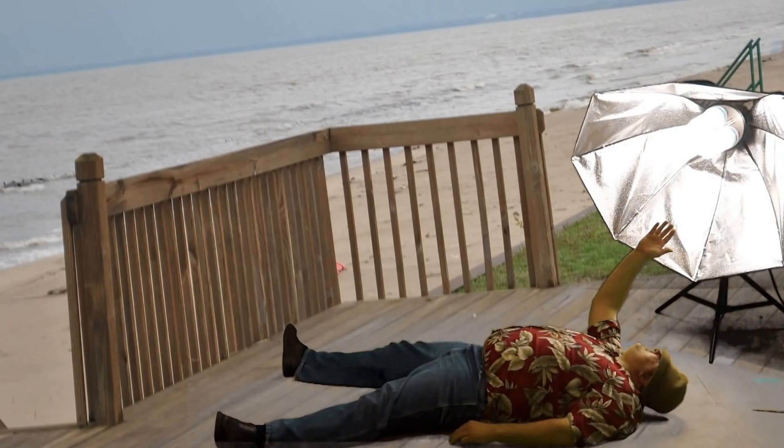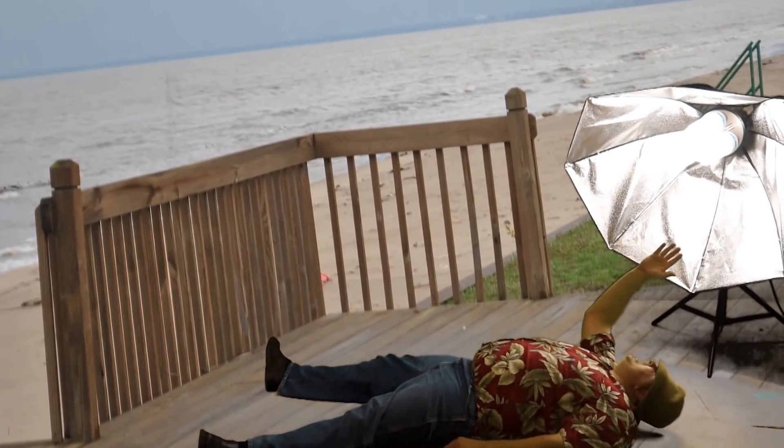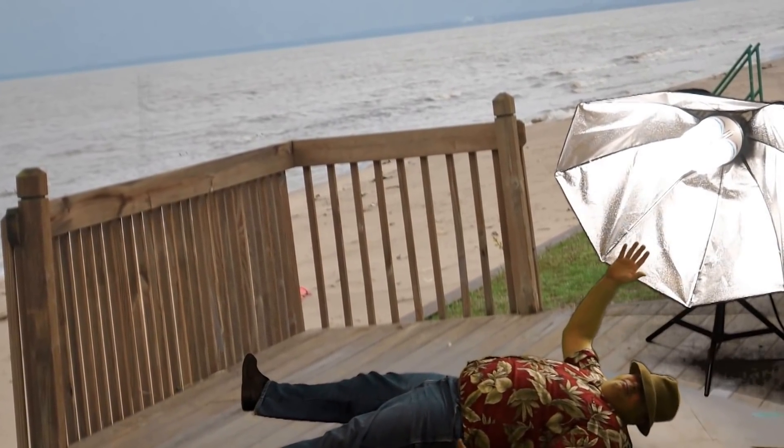Some studies show that these compact fluorescent light bulbs produce a lot of ultraviolet radiation and can cause skin cancer and even burn your skin.